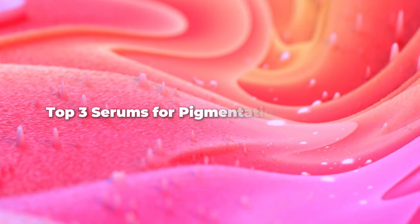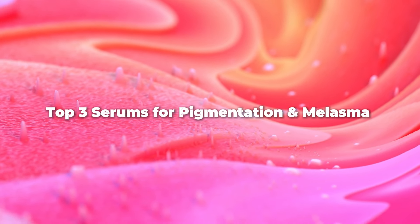Hey guys, what's up? Minakshi here and welcome back to my channel. If you have pigmentation, melasma, or dark spots, then this video is just for you. Today I am going to tell you about 3 science-backed serums which are medically proven to reduce your pigmentation and enhance your overall skin's radiance.